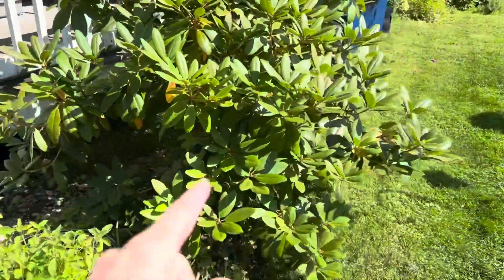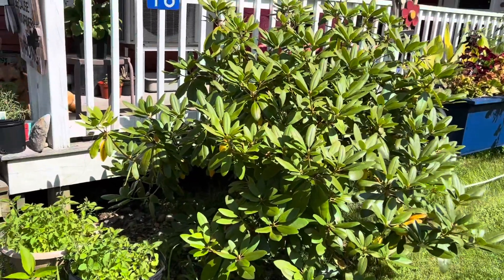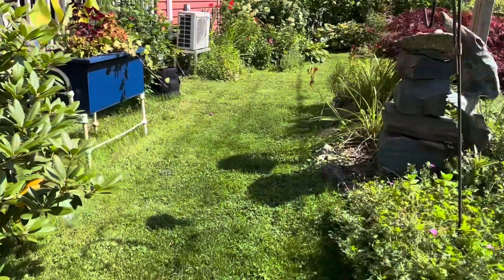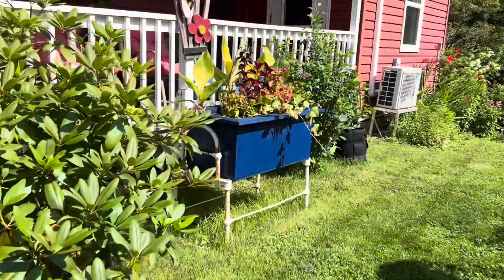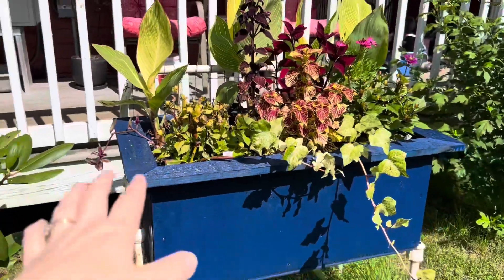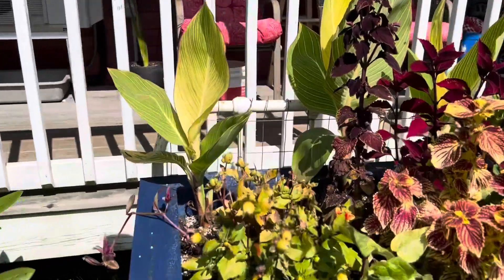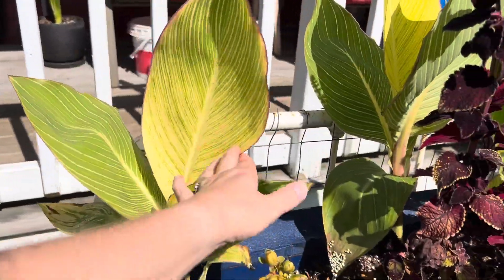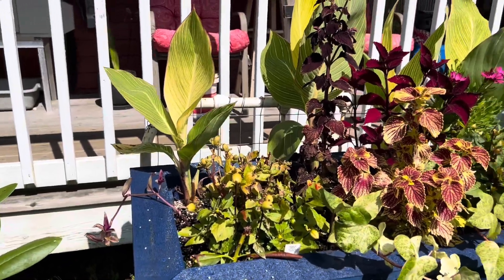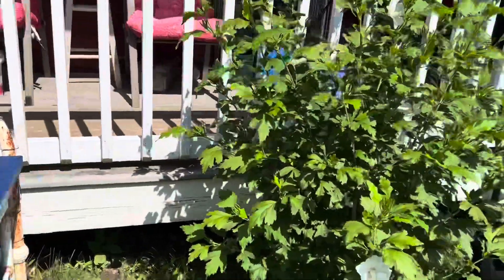We moved this rhododendron from the backyard out to the front yard this year — that was a project we did in early spring. My husband built me this planter box, which I wanted because I've discovered my love for canna lilies. I wanted to display them and see them grow, but they're really struggling with all this weather and not doing well.